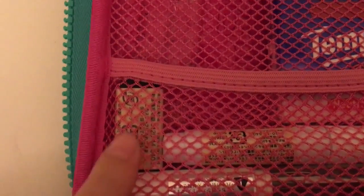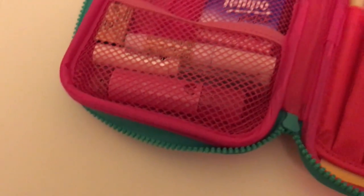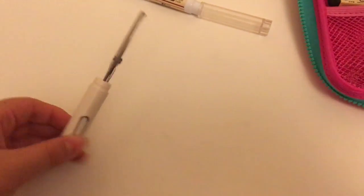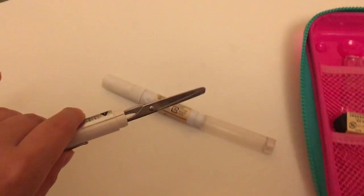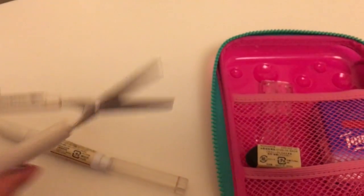On this side, I have an eraser from Muji, a whiteout also from Muji, and scissors also from Muji. Let me show you the scissors — it's very interesting. The only downside about this pencil case is it's hard to get stuff out if you put it like that. This is the scissors — it goes like that. It's actually, to be honest, not that easy to cut, but it's just very cool.